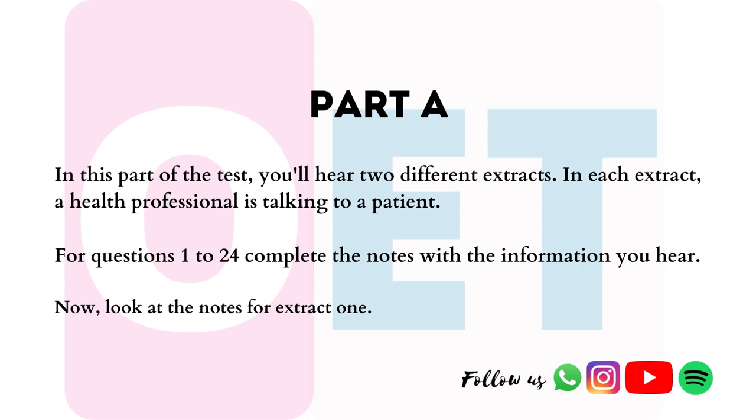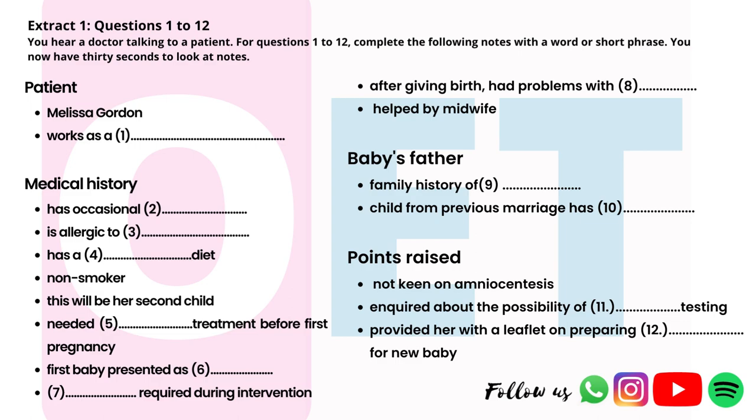Part A. In this part of the test you hear two different extracts. In each extract a health professional is talking to her patient. For questions 1 to 24, complete the notes with the information you hear. Now look at the notes for extract 1. Extract 1, questions 1 to 12. You hear an obstetrician talking to a patient called Melissa Gordon. For questions 1 to 12, complete the notes with a word or short phrase.